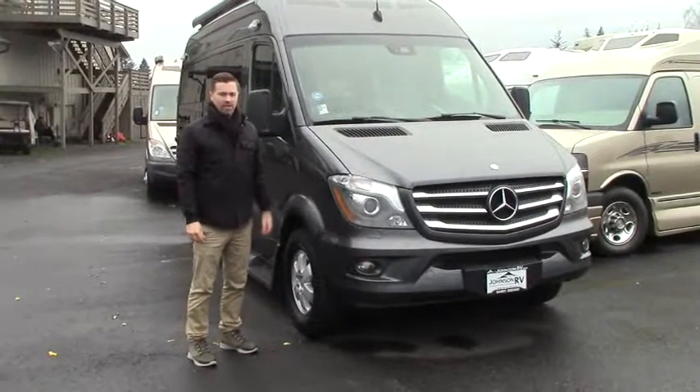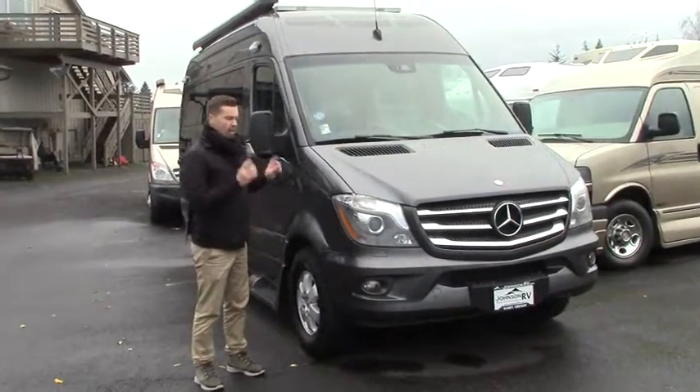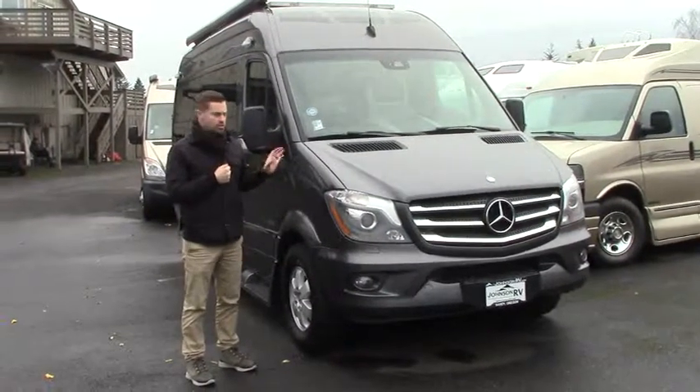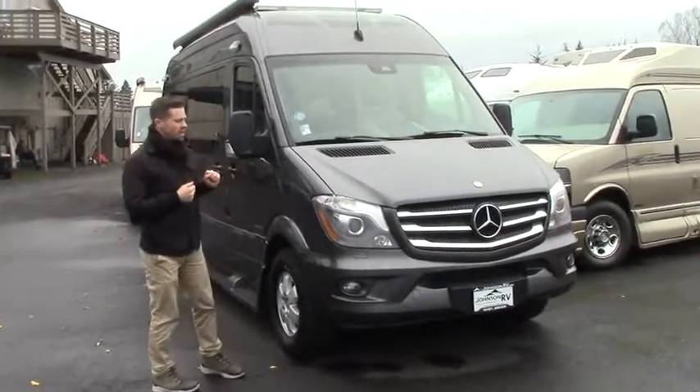Hey guys, Ben Maddox out here at Johnson RV. It's time to talk about the 2015 Roadtrek Agile SS — just came in, definitely one you guys got to check out.